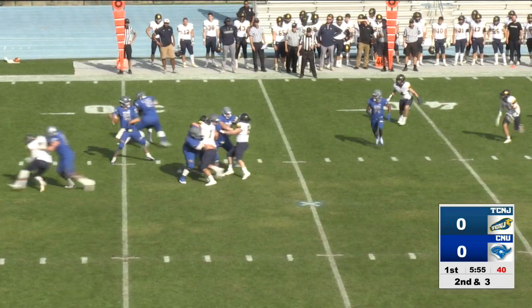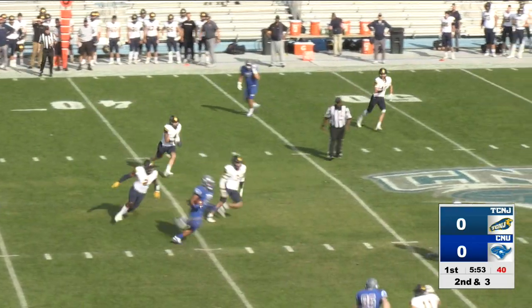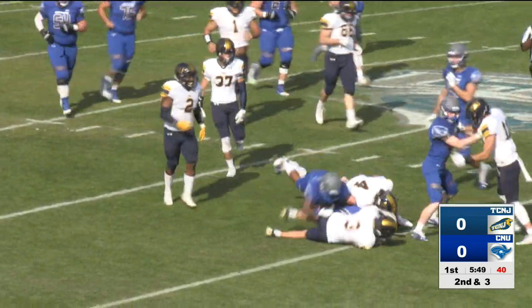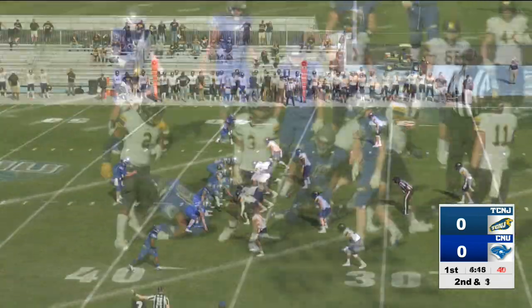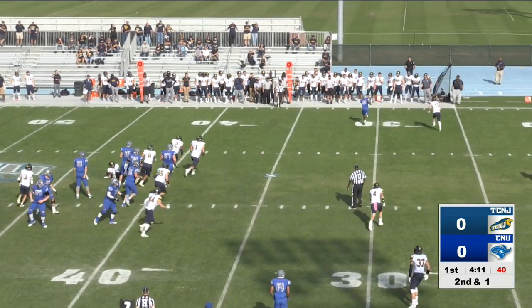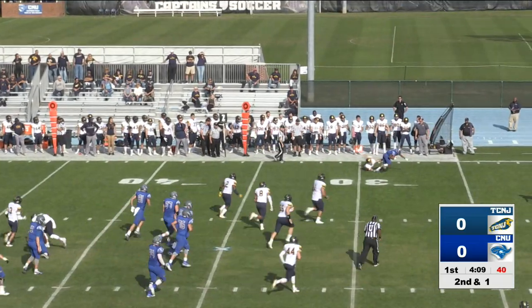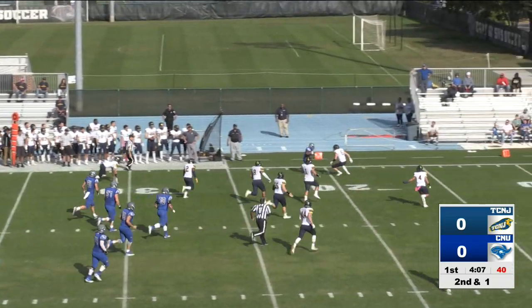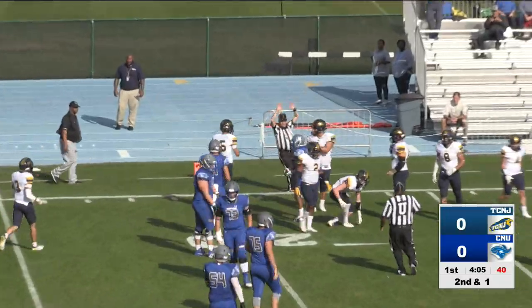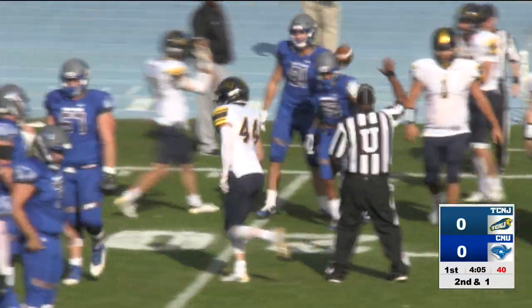There's the shotgun snap, Anderson in the pocket, short pass over the middle, and there goes Mayo in the open field. He's got a first down and more into TCNJ territory. Senior quarterback receives the shotgun snap, looks far side, sends the pass complete to Gertie at the 29. Gertie shakes the tackler. He's at the 20, and he's taken down at the 18-yard line. Another Christopher Newport first down as the captains go.